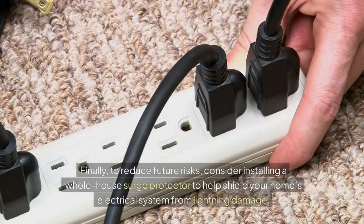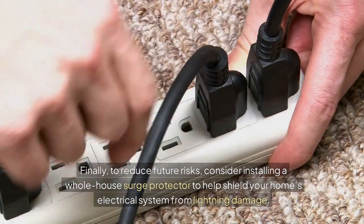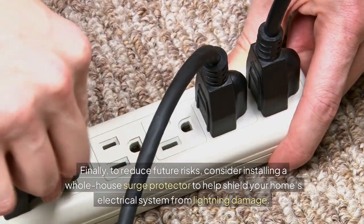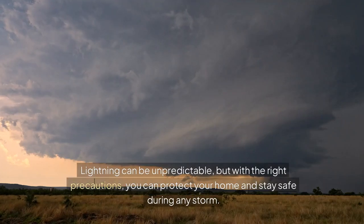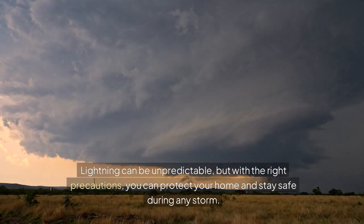Finally, to reduce future risks, consider installing a whole-house surge protector to help shield your home's electrical system from lightning damage. Lightning can be unpredictable, but with the right precautions, you can protect your home and stay safe during any storm.